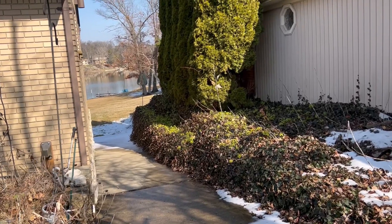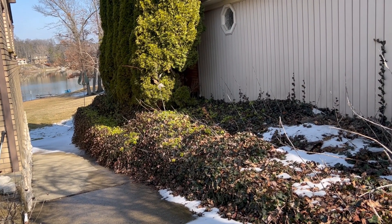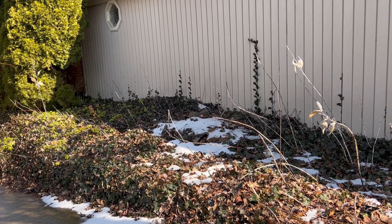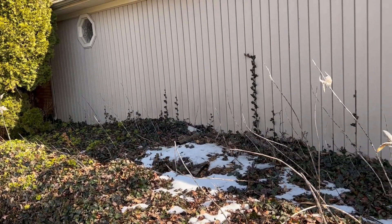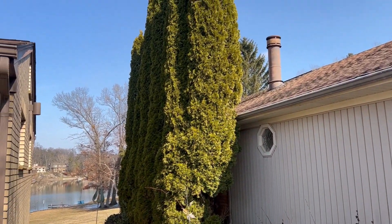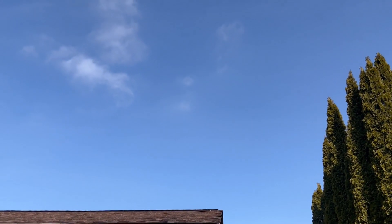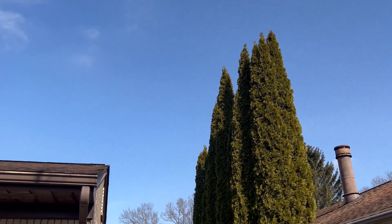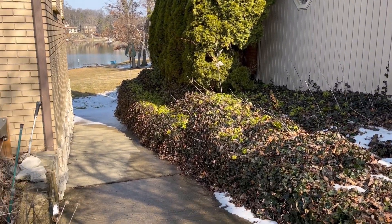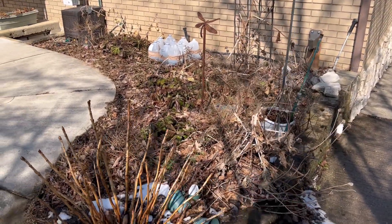There's still some snow on the ground, but I think it's going to be melting soon. We've got a couple of days of nice warm weather — if you consider 40 warm, here in Michigan we do. Fabulous blue sky, some little puffy white clouds, and we're going to check out and see what we can do today to be productive in the garden.